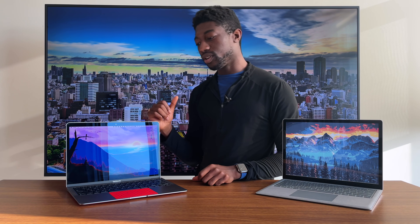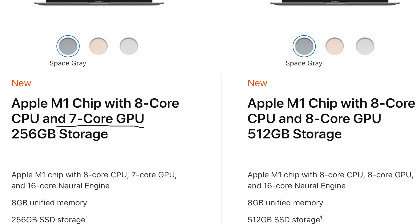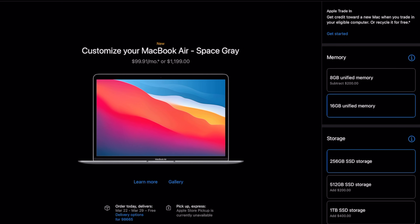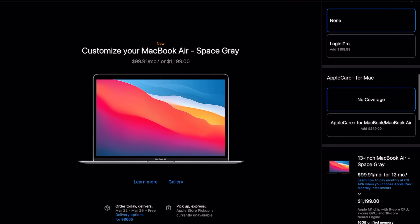Moving on to the MacBook Air, you don't really have that many choices. You have the choice between the M1 processor with seven GPUs or eight GPUs. I've said this in all my videos — I don't think the eight GPU cores inside the MacBook Air is worth the extra money because you don't really see that big of a difference. You should probably spend that money on the storage or RAM, because both those components aren't upgradable and will serve you more longevity for the computer.